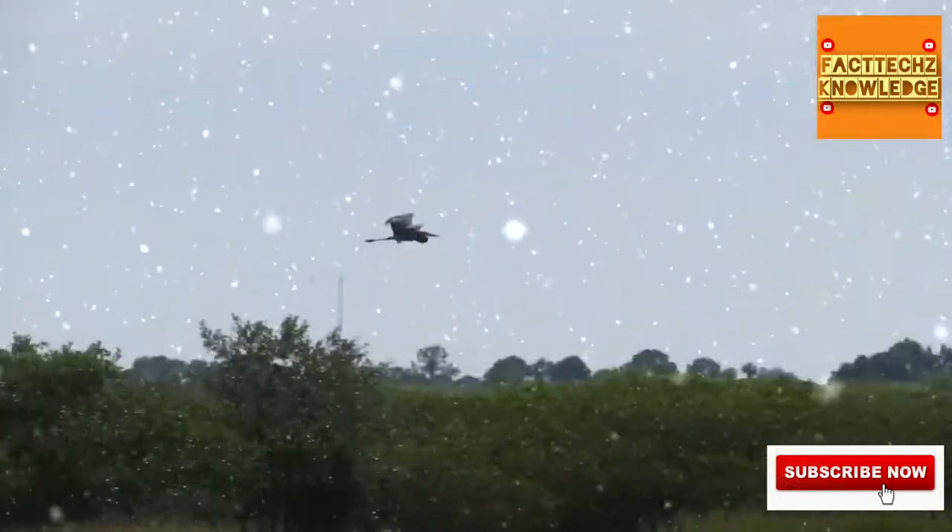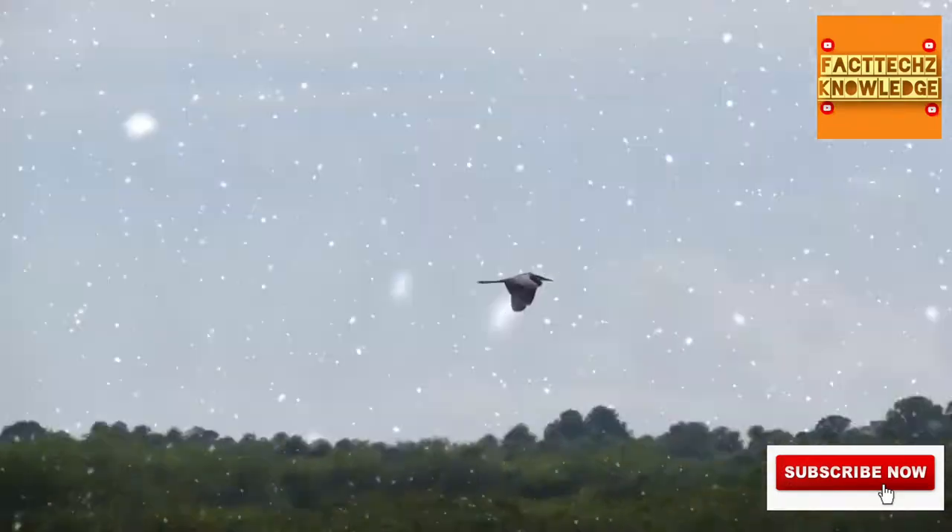Although typically observed flying gracefully overhead or wading casually through waterways, great blue herons can strike prey with a lightning-fast snap of their necks, stabbing with their long, sharp beaks. Kind of scary.